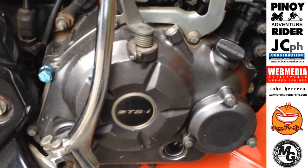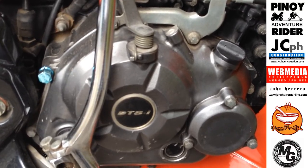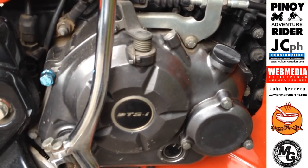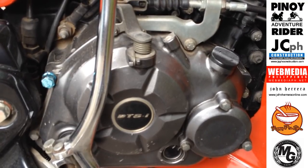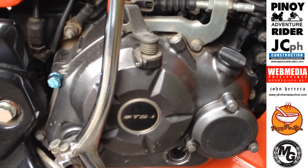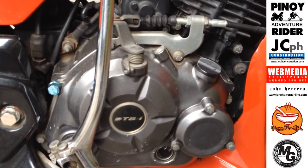Nung niresearch ko ito kagabi, sa single piston nga pala kagaya sa Honda, two valve — may isang intake valve kung saan pumapasok yung fuel at yung isang outtake valve port kung saan lumalabas yung exhaust pag naputok na ng isang single spark plug.